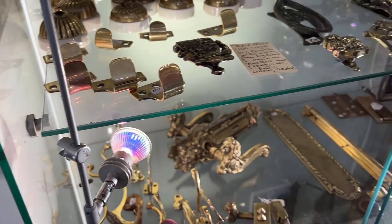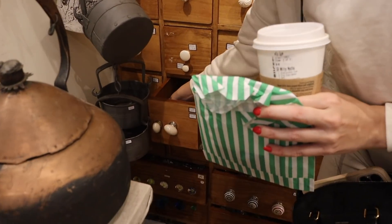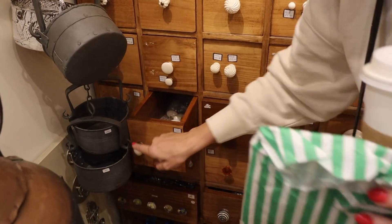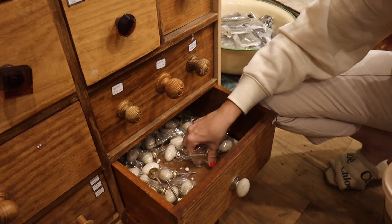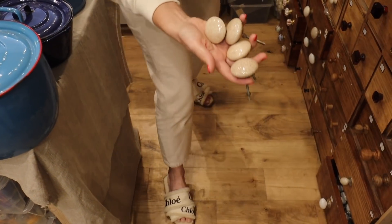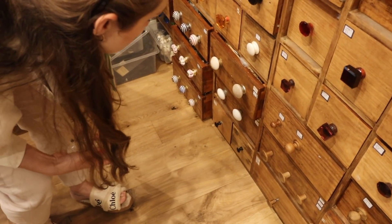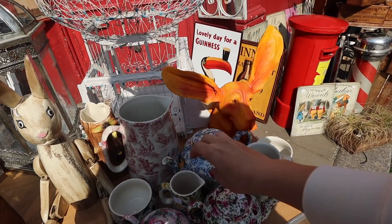I need to order these window lift pulls for our windows at home. Look at these — they look like dinosaur eggs, but look at this one! We went by a place called Alice's — it literally looks like Alice in Wonderland because look at all the tea sets. I love this one. They're so pretty and they have so many.